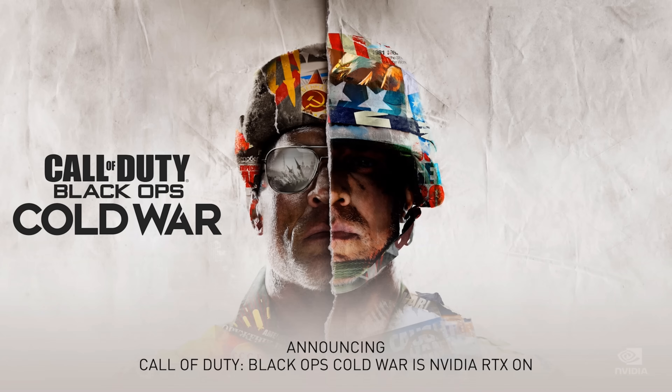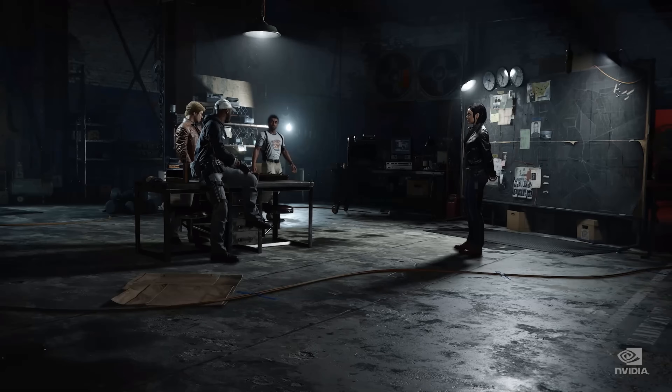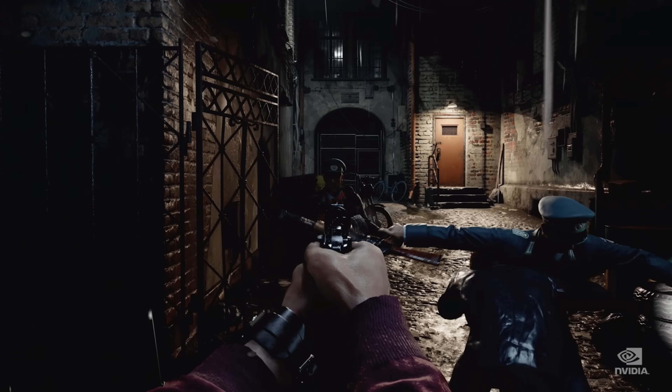Activision and developer Treyarch are launching a new Call of Duty on November 13th. It's a masterpiece and it looks incredible, featuring dynamic lights, ray tracing, shadows and ambient occlusion, DLSS 2.0, and NVIDIA Reflex super low latency technology.